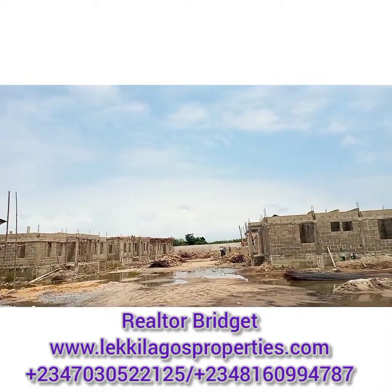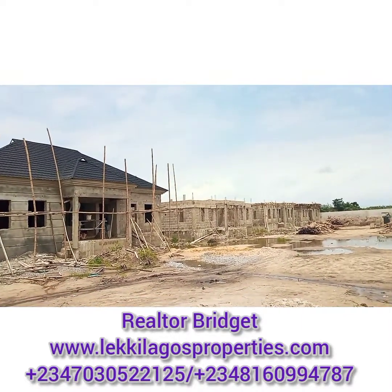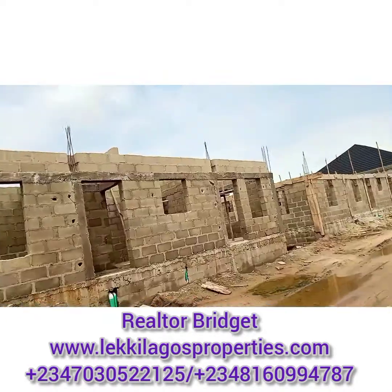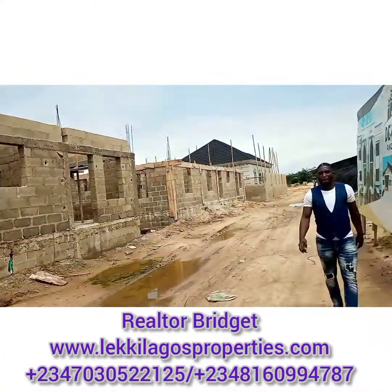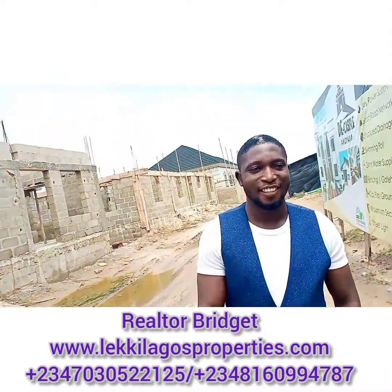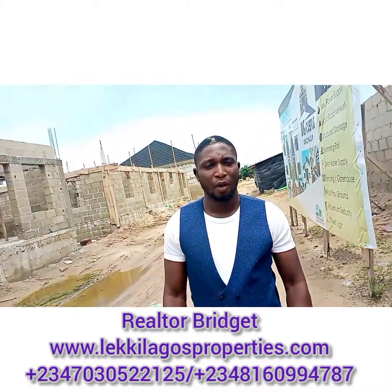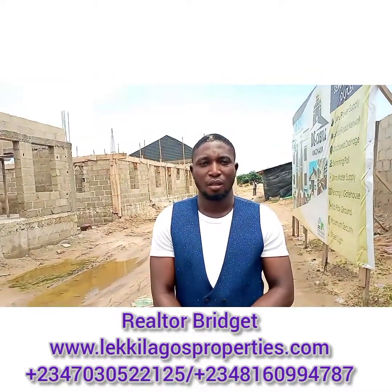Right now I'm going to walk straight to one of the finished — or the one that is close to being finished — and I'm going to show you exactly what it is. I'm going to be speaking with Mr. Ade. Mr. Ade happens to be the engineer on this site. So exactly what do we have on these premises in the castle, Mr. Ade?